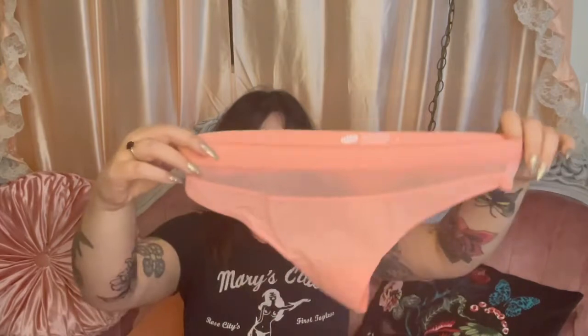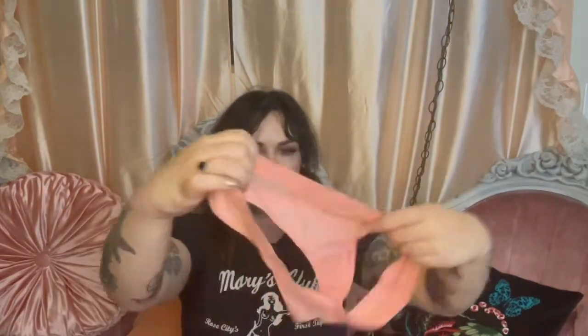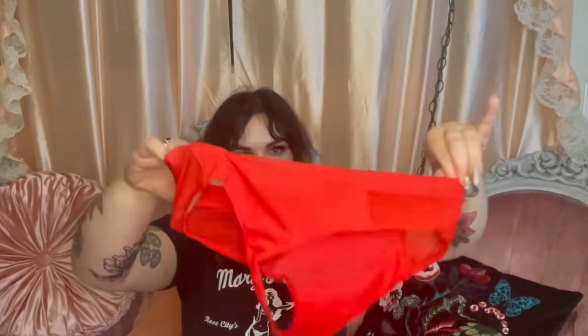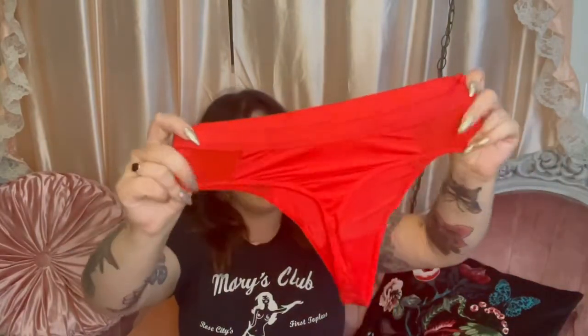Thong in candlelight peach — just a regular thong, not a high rise. This is a high rise thong in balloon red. I wish I would have gotten all high rise thongs in hindsight — I think I'm going to like those better. Oh well, live and learn.